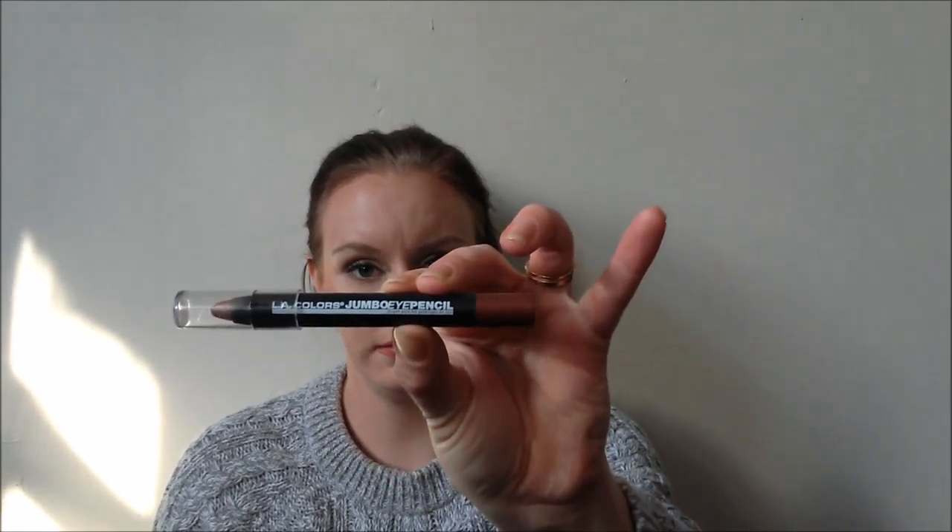The first products I have here are the LA Colors Jumbo Eye Pencil. This is a massive amount of packaging but that is literally all the product you get. You can't sharpen them, you can't twist them up — that is it. It seems like a lot of packaging for a tiny amount of product, which is deceiving.